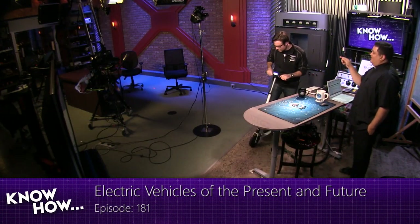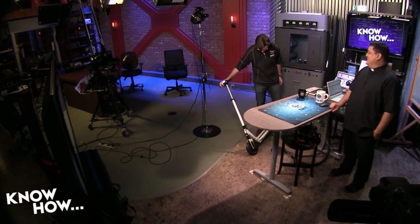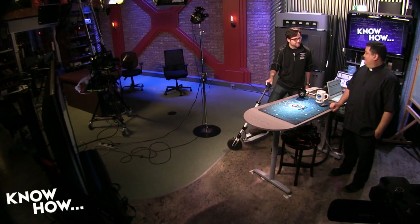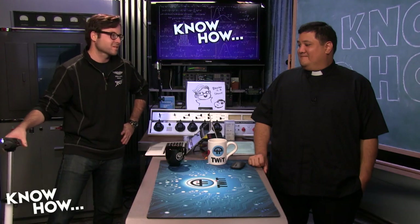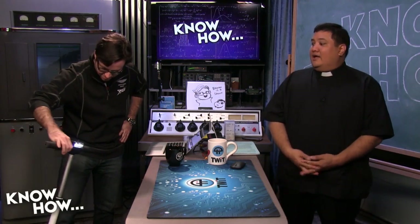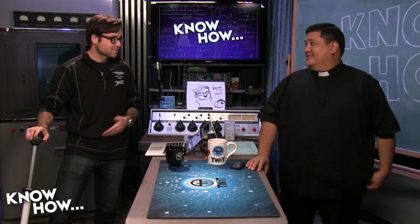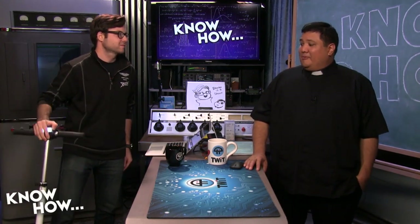We've had this electric scooter in the studio for a while — probably one of the least fatal electric vehicles we've had. This is the E2 Wow. It's dangerous because it's front-wheel drive and you don't get a smooth motor pickup — it's sort of off at 50 miles an hour. It does have regenerative braking, which is cool, but it's very abrupt — it just wants to throw you over the handlebars. We've also had an electric skateboard that weighed 70 pounds and wanted to kill you immediately, so this is probably one of the safer devices we've had.